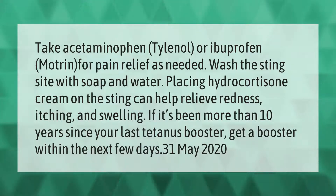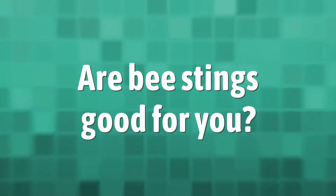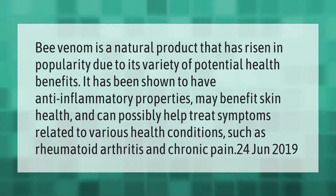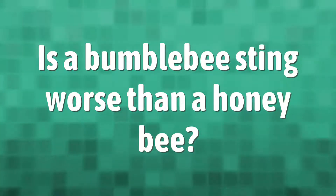your last tetanus booster, get a booster within the next few days. Bee venom is a natural product that has risen in popularity due to its variety of potential health benefits. It has been shown to have anti-inflammatory properties, may benefit skin health, and can possibly help treat symptoms related to various health conditions such as rheumatoid arthritis and chronic pain.